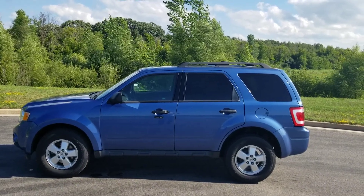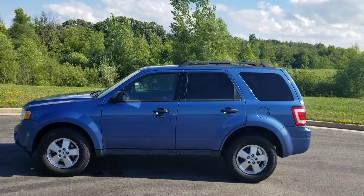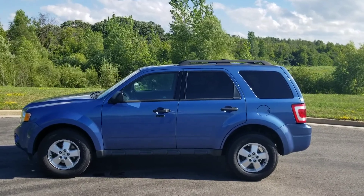Hey Clifton, this is Cory with Lynch & McQuantago just sending you a quick video on the Ford Escape that you were interested in, the 2010.